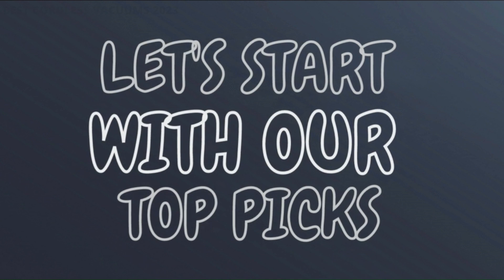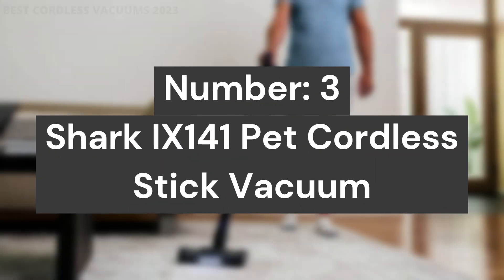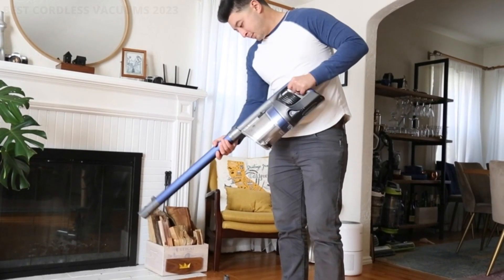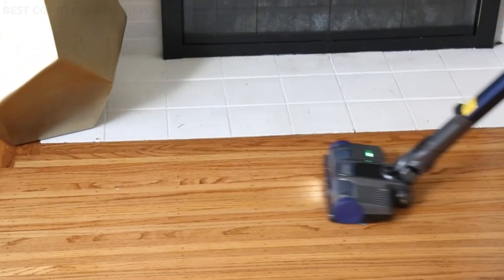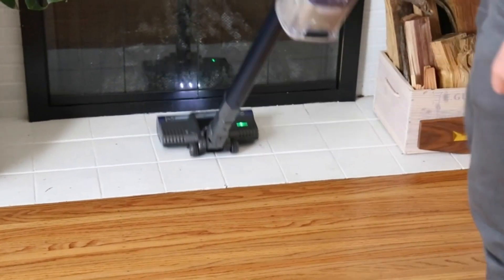Let's start with our top picks. Number 3: Shark 9141 Pet Cordless Stick Vacuum. Hypervelocity suction provides incredible cleaning performance for everyday messes and high traffic areas. Up to 40 minutes of runtime, measured at the hand vacuum in standard mode without accessories. The low profile design with a streamlined body shape makes this vacuum perfect for cleaning under furniture.